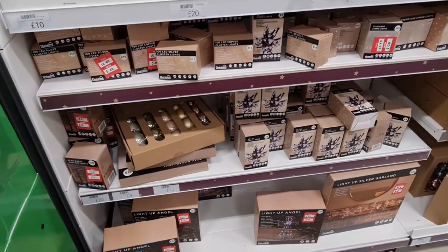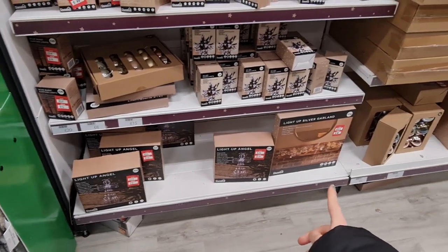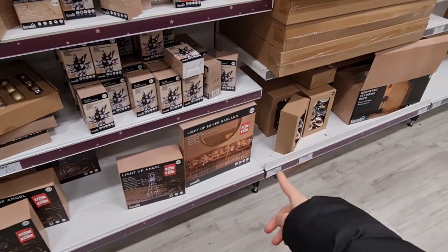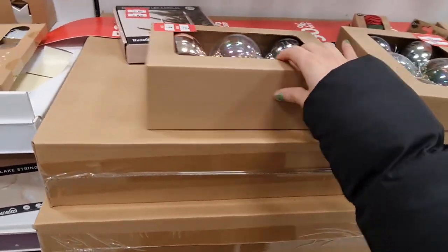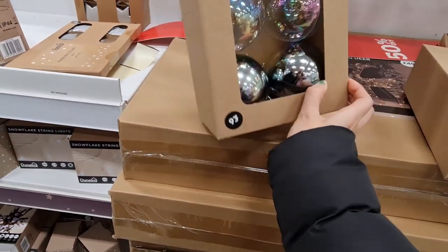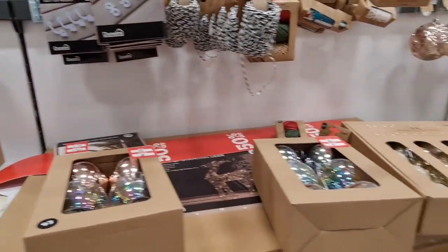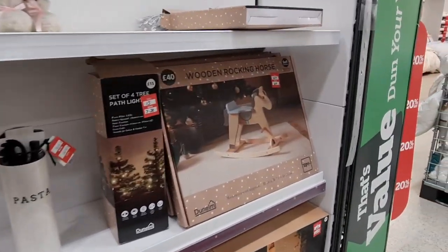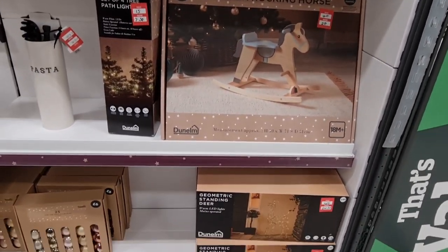Christmas tree bags, their lights are down to £5, half price. That one's nice, isn't it — the garland. We've got baubles. Oh, I really love the iridescent ones, I got some from Asda. The rocking horse is now £20 — oh that's lovely, that's a good price.